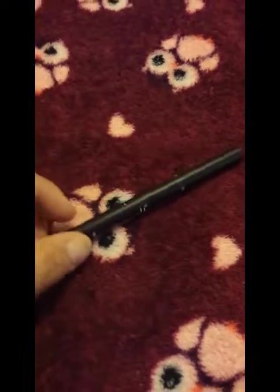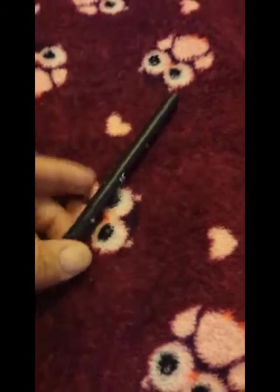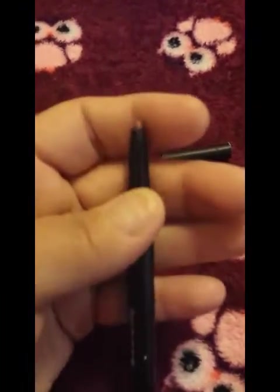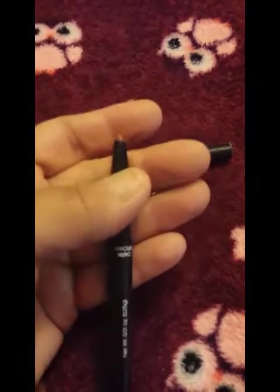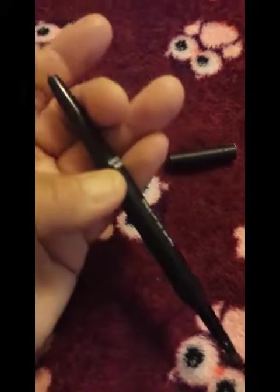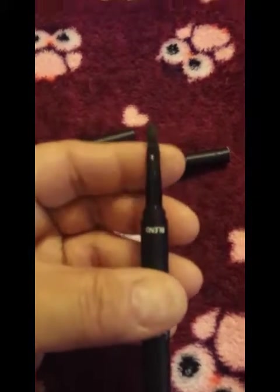One more beauty item out of the package — this is the ELF lip liner and lip brush duo. One side is the brush and the other is the lip liner itself in dark brown. You do your lip liner, then brush or blend it in, and then apply your lipstick or lip gloss. It was really pretty. My store doesn't have a whole lot of beauty products right now, which kind of sucks.